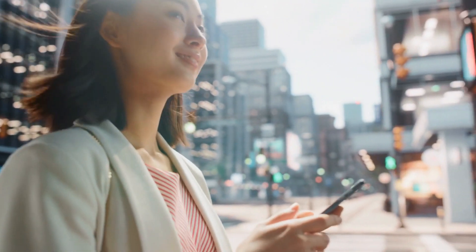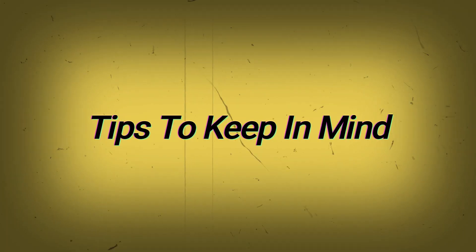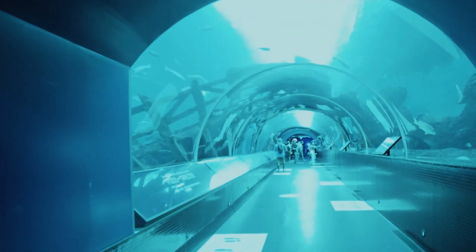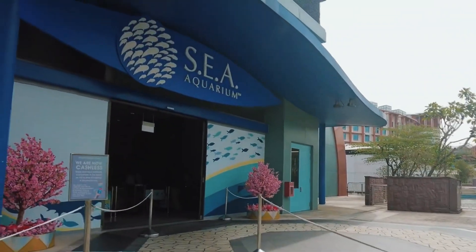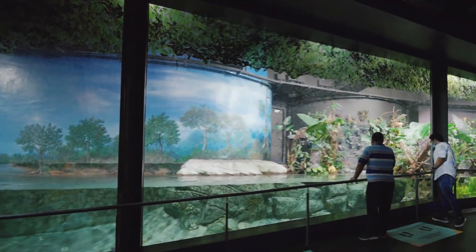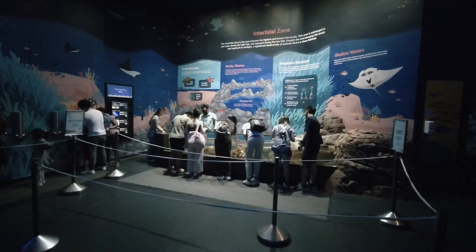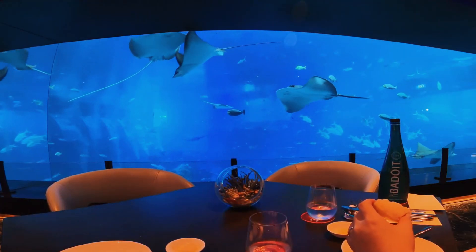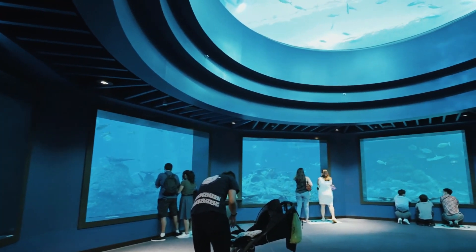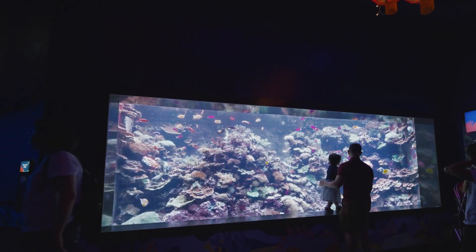Tips to keep in mind: Begin your day a little early at Singapore Aquarium as the crowd starts pouring in after 12 p.m. Since you would have to walk a lot, keep yourself hydrated throughout the day. Visit on weekdays if you want to avoid crowds. If you don't want to wait in queues, try taking a skip-the-line pass. Don't miss the flavorsome delicacies at the in-house restaurant. If you are visiting with kids, don't miss a show at the Typhoon Theater.